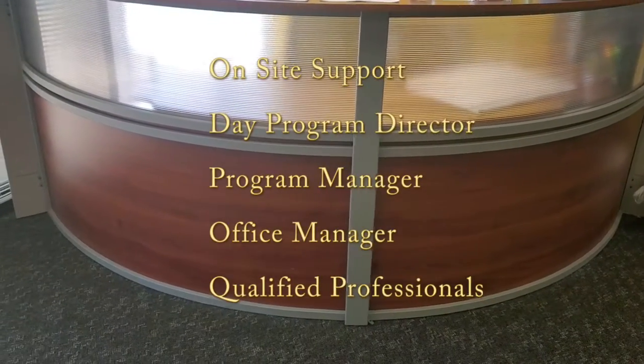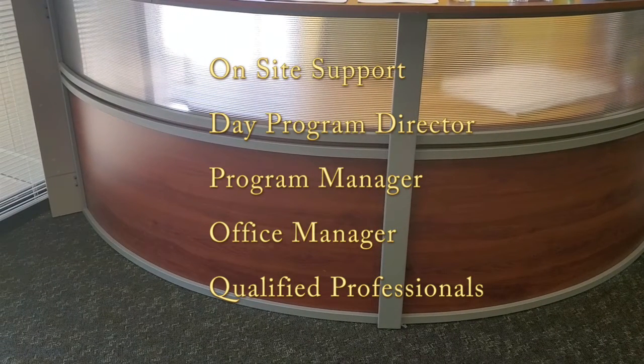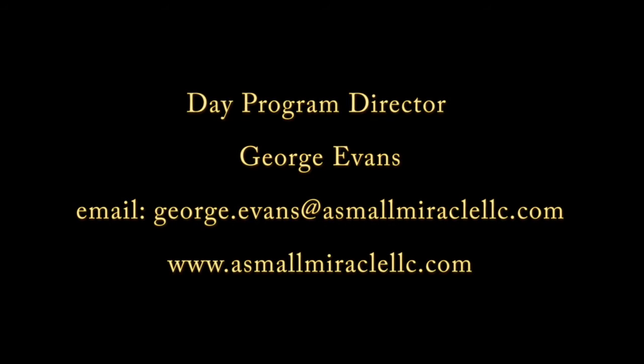We have a day program director on site as well as an office manager, a program manager, and QPs to help support throughout the week. If you would like more information or have questions about our day program facility here in Greensboro, please see the information below.